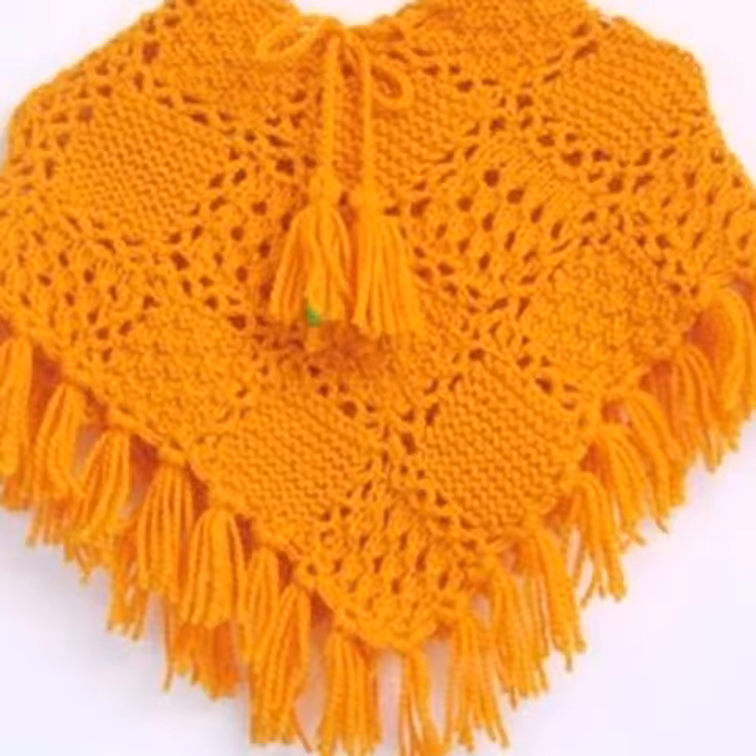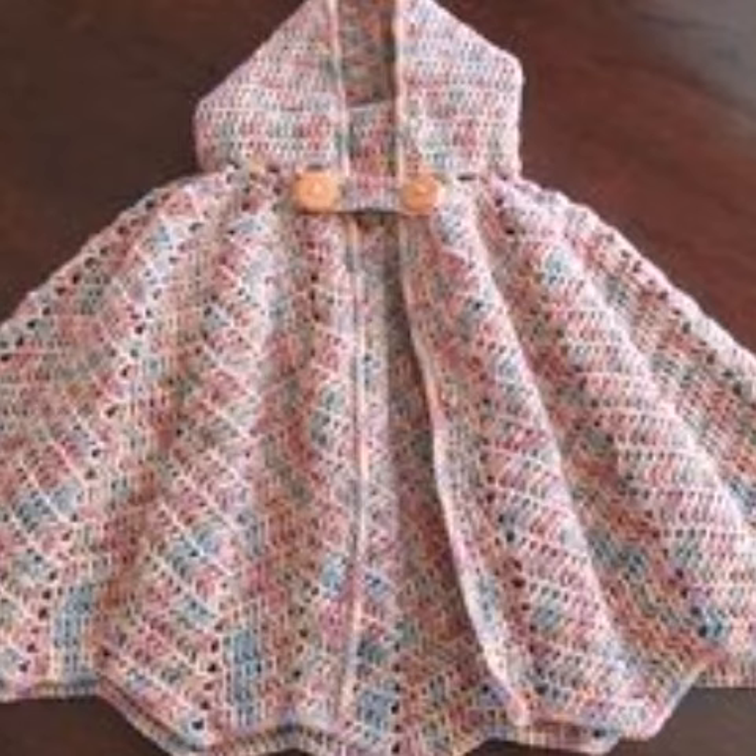I will upload the next video based on your comments and explain it in the comments section. I always try to bring useful videos and useful content for you — those ladies who love this type of crochet baby girls poncho designs. You can easily make these very beautiful poncho designs if you know crochet work.